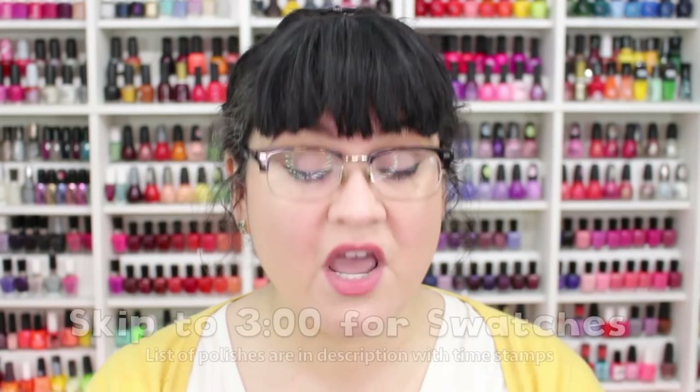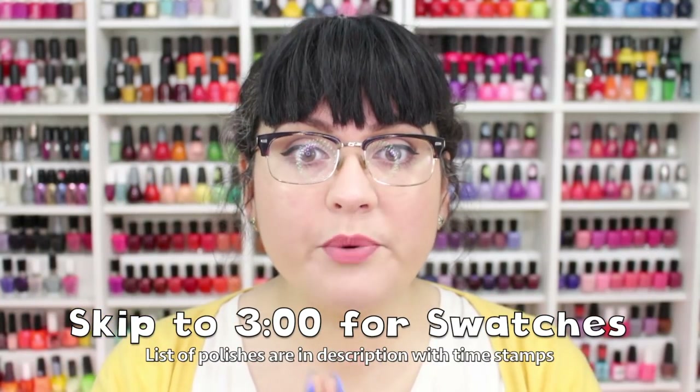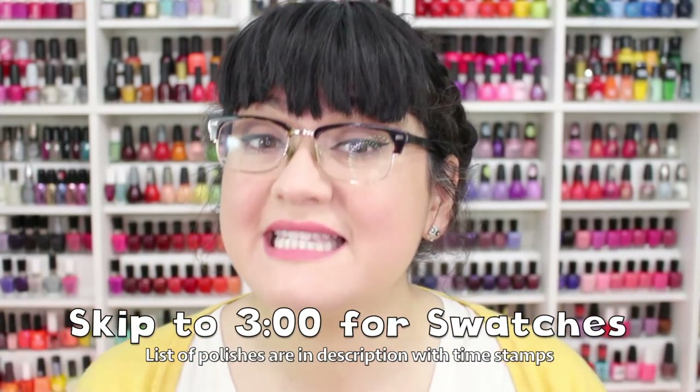If you are new to my channel or have no idea what the Polish Pickup is, let's take a quick moment to talk about it. The Polish Pickup is an indie nail polish shop that is open for presale during the first weekend of the month, featuring various vendors and indie sellers that sell not just nail polish but all sorts of crazy stuff.